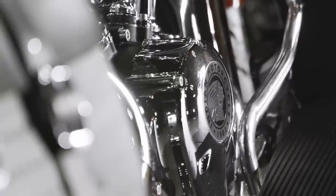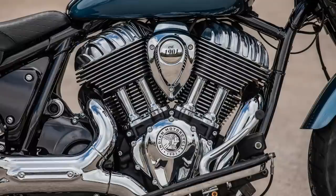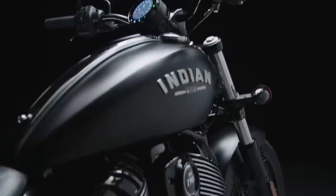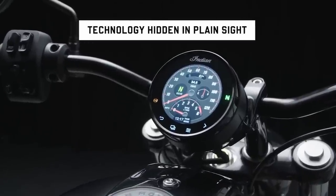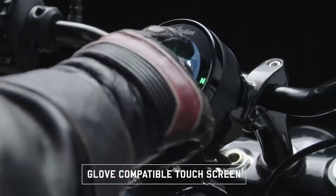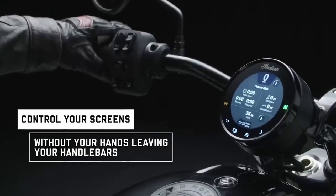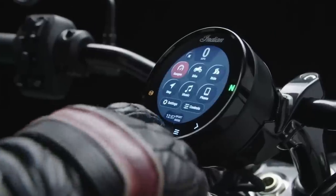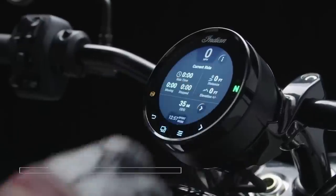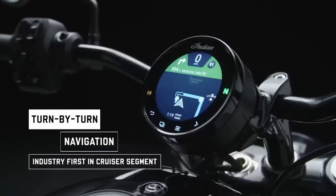The Chief Dark Horse and Chief Bobber Dark Horse are blacked out with gloss black finishes, and if you're into chrome, the Super Chief Limited has you covered. Indian are also claiming an industry-first with their 101mm diameter, round ride command system. Riders can operate it either through grip controls or via the digital touchscreen display — that's pretty cool. Riders can cycle through multiple interfaces, including two different gauge configurations, bike and ride information, and turn-by-turn navigation.